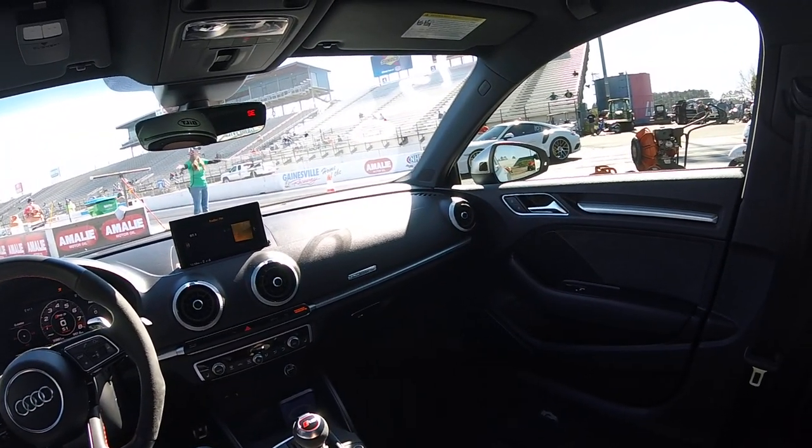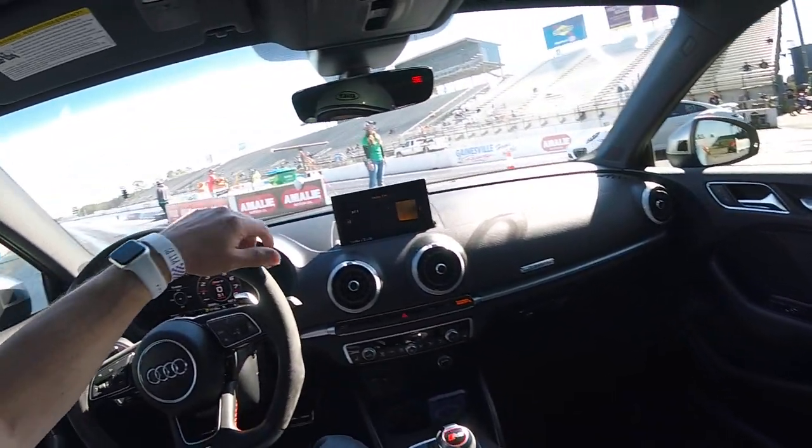I almost forgot to start with the camera. Looks like a brand new 911 Turbo S.